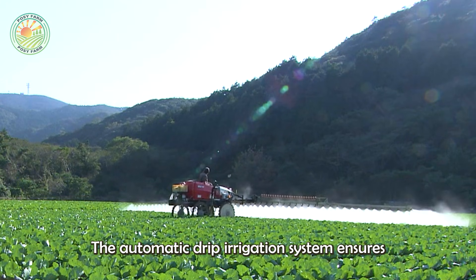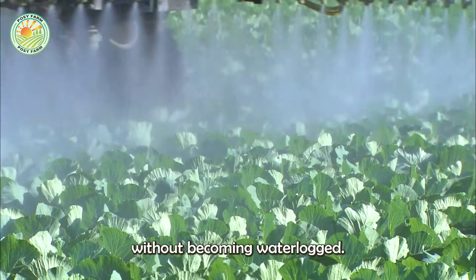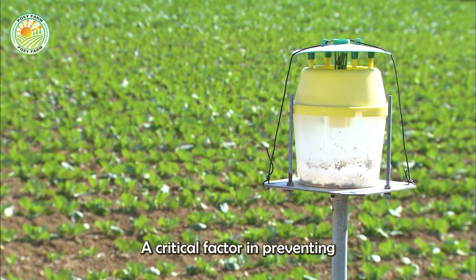The automatic drip irrigation system ensures the plants receive sufficient water without becoming waterlogged, a critical factor in preventing root rot.